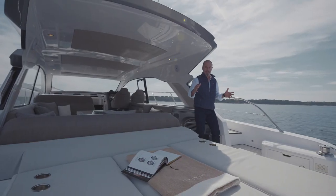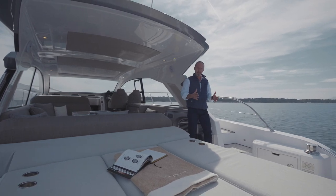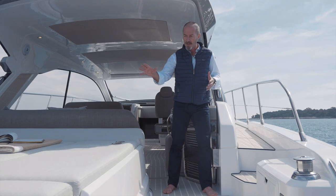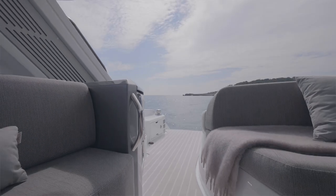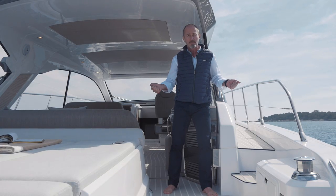Performance and onboard space, thanks to the wide beam of 4.5 meters, are the defining features of the Atlantis 51. You'll notice next to the big comfy sunbed aft, we have this extra wide companionway, which is great for embarking — perhaps with heavy luggage — and also for accessing the swim platform with towels and other beach gear.